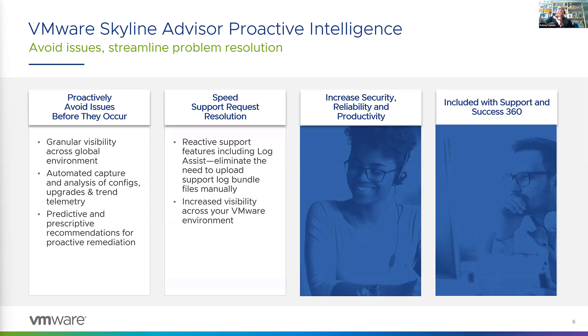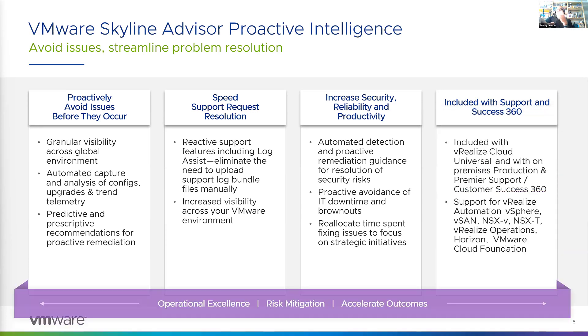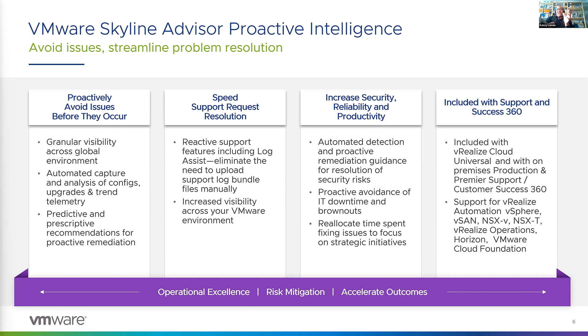Skyline also helps resolve existing issues faster. If you've got a case open with us, our tech support engineers can use Skyline to view your environment-specific configurations and use data-driven analytics to speed discovery and drive faster resolution times. Skyline's automated detection and proactive remediation guidance actually helps strengthen your environment, so you can avoid IT downtime and reallocate that time to do more valuable work. Skyline is available at no additional cost with your active production support or premier contracts, and is included with Success360 and vRealize Cloud Universal subscriptions. Skyline supports all the products listed here.